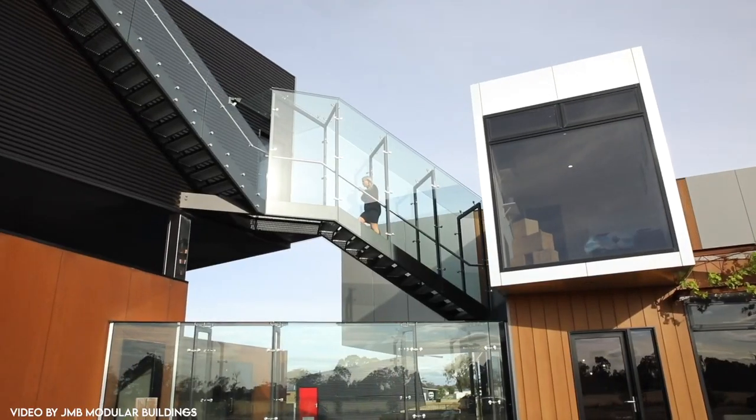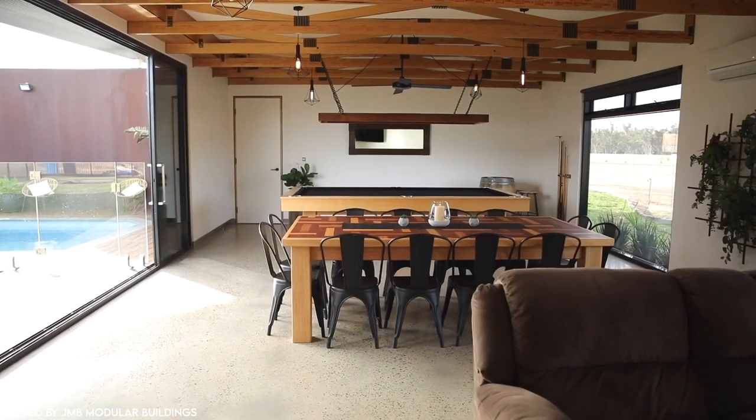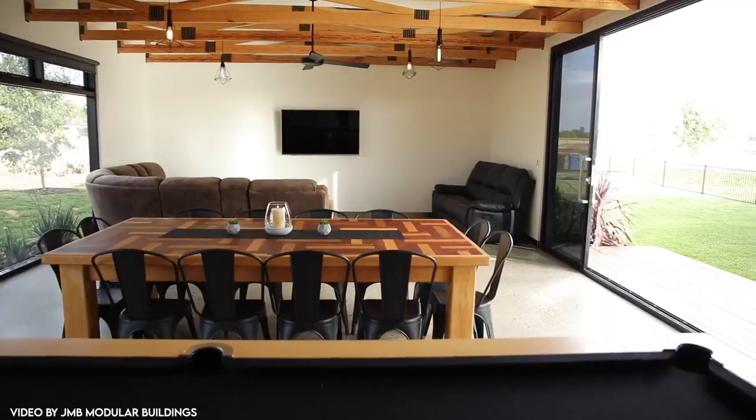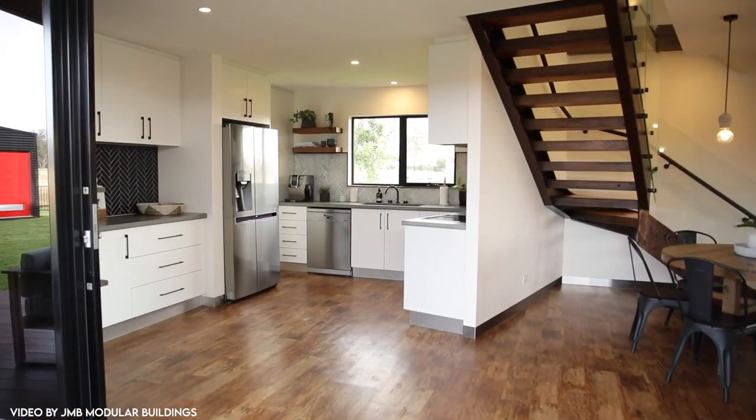With four bedrooms, glass walkways, two swimming pools, a barbecue area, monochrome interior design, and an overall practical layout, this is a place that screams luxury from wherever you see it. You'll not want to leave this place. Trust me.